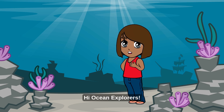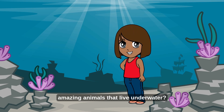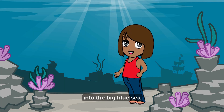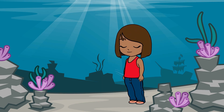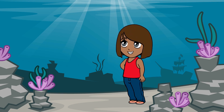Hi ocean explorers! Are you ready to dive deep and discover the amazing animals that live underwater? Today we're going on an adventure into the big blue sea to meet some cool creatures and find out where they live. Let's make a big splash and start exploring.